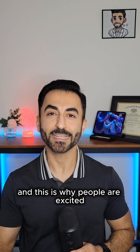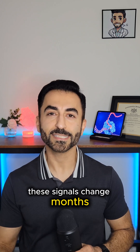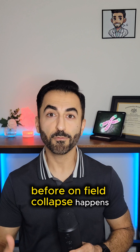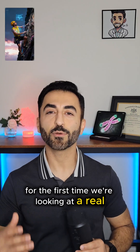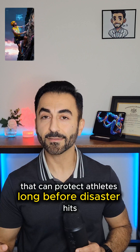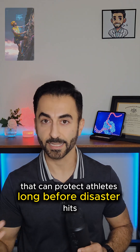And this is why people are excited. These signals change months, even years, before symptoms start, before chest pain starts, before on-field collapse happens. For the first time, we're looking at a real early warning system for the heart — a liquid biopsy that can protect athletes long before disaster hits.